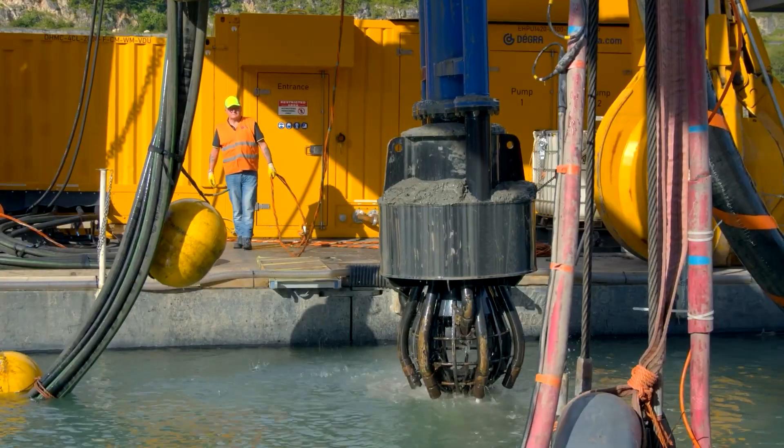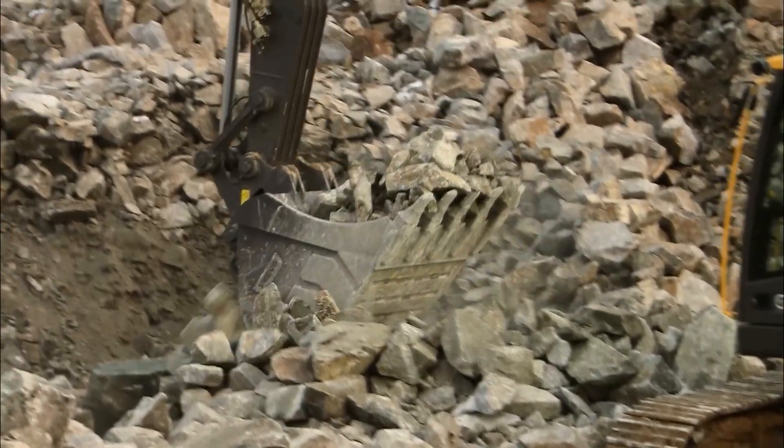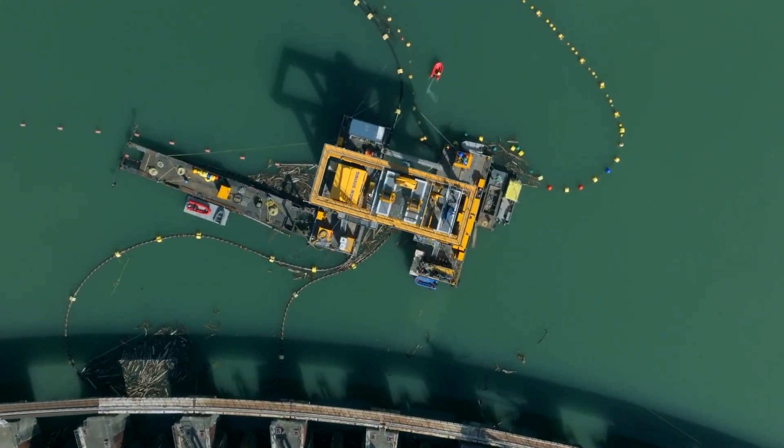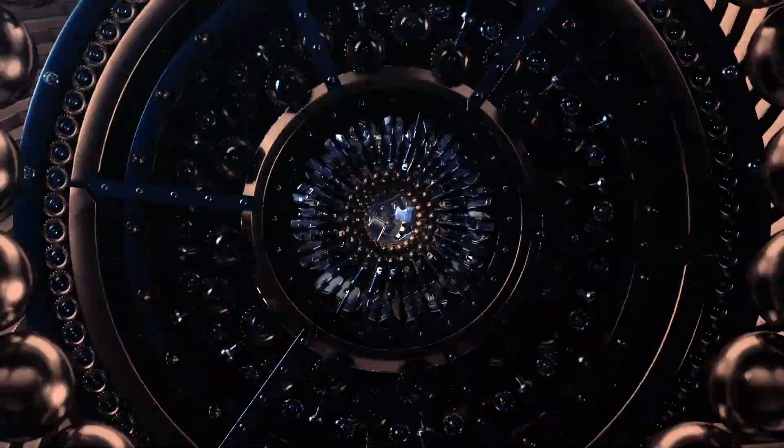From amphibious warriors that conquer waterways to subterranean titans that navigate the depths of the earth, we're showcasing the ultimate in engineering marvels that defy the very concept of terrain. Welcome to Monster Machines!